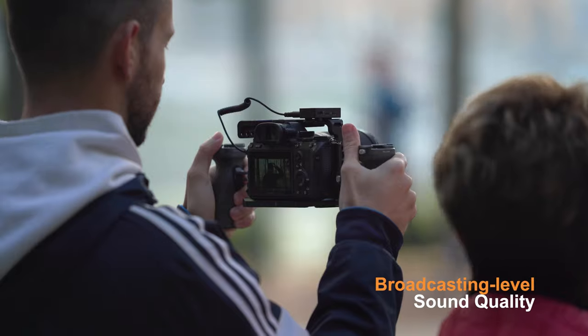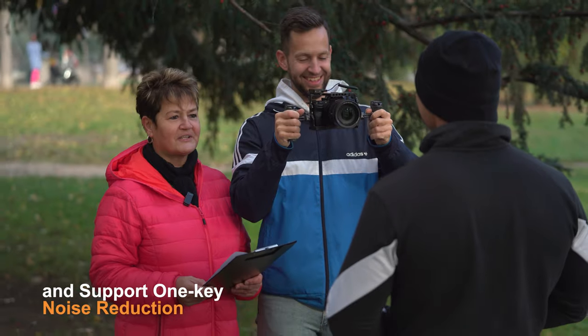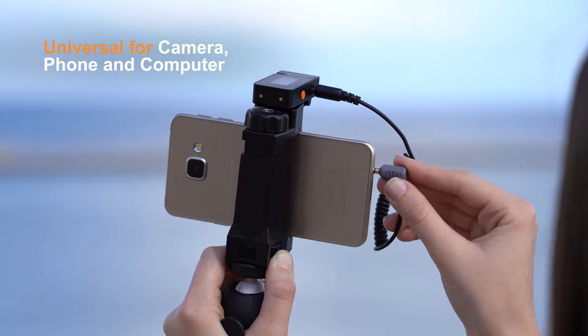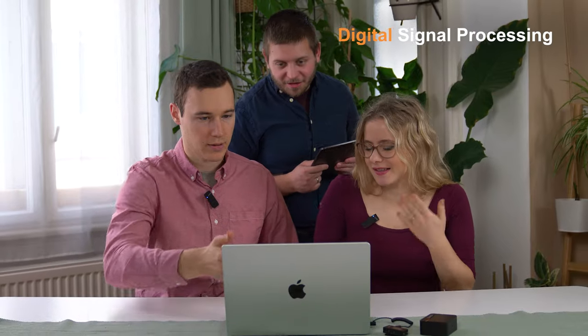Turbo up your projects to the broadcasting level. You can't say no to the one-key noise reduction. Even if you work with camera, phone, or computer, irresistible is the new digital signal processing.